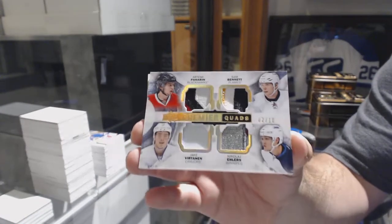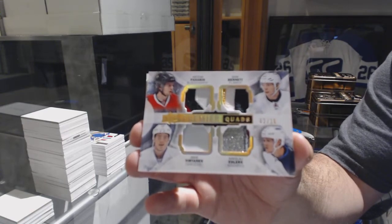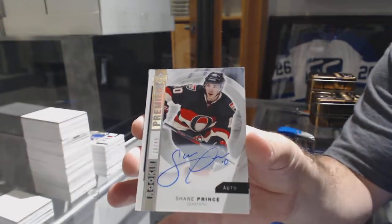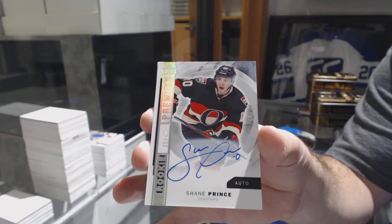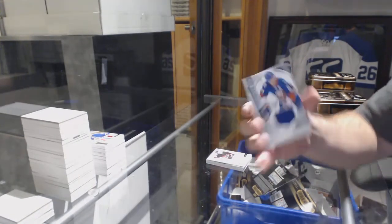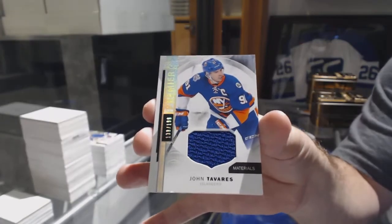Is that one a random? We've got a rookie auto to 49 for the Ottawa Senators, Shane Prince. And for the Islanders, John Tavares — gotta love it — we've had multiple Tavares pulls in this case.